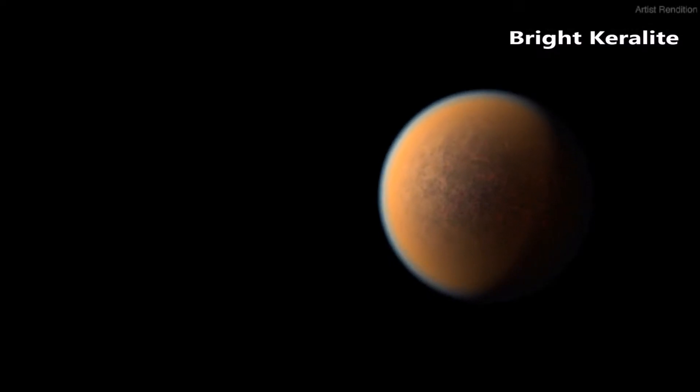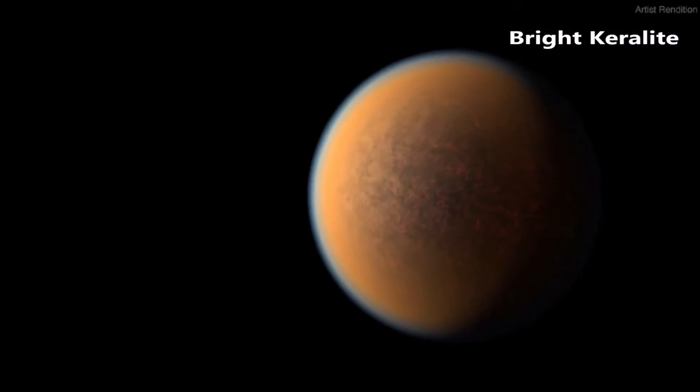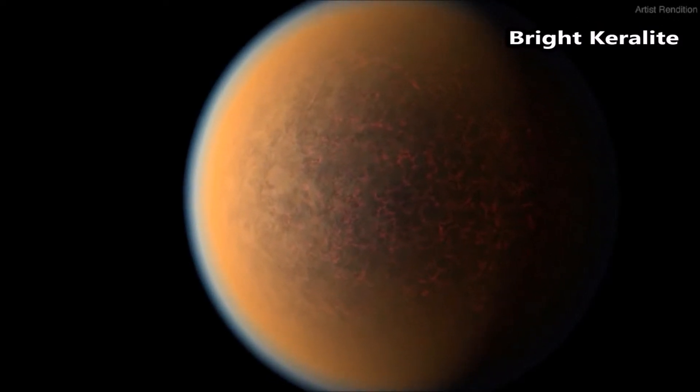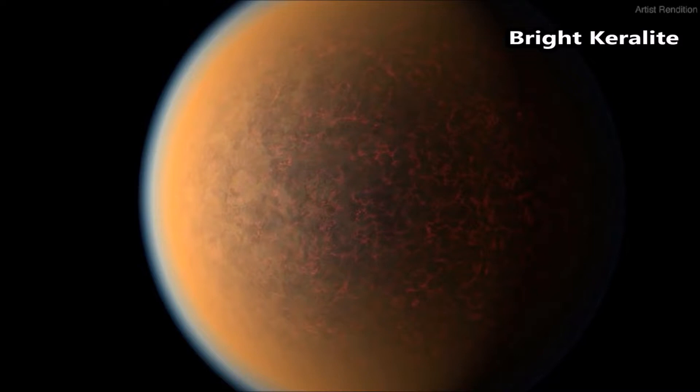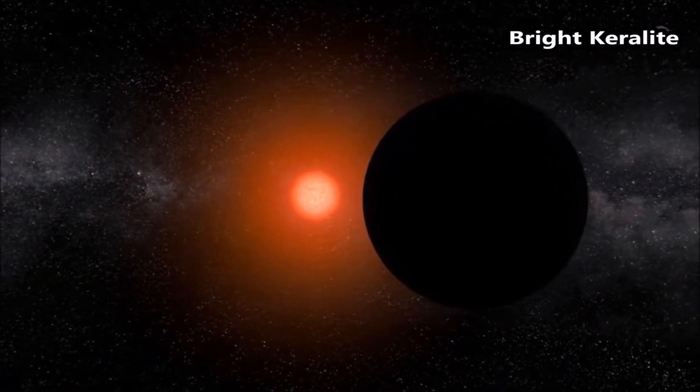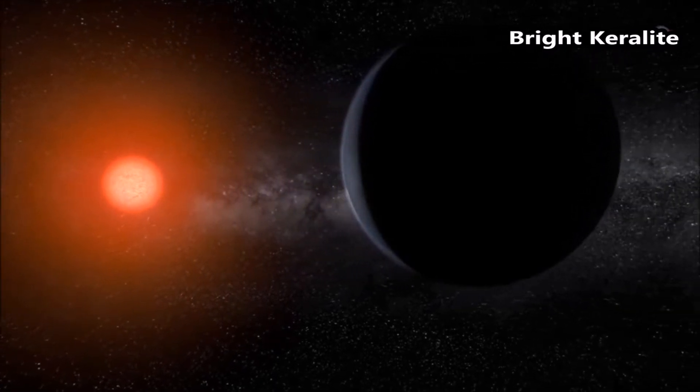Wasp 39b is a hot gas giant with a mass roughly one-quarter that of Jupiter — about the same as Saturn — and a diameter 1.3 times greater than Jupiter. Its extreme puffiness is related in part to its high temperature.